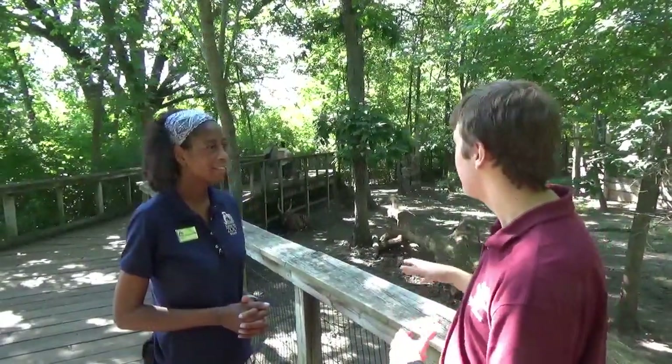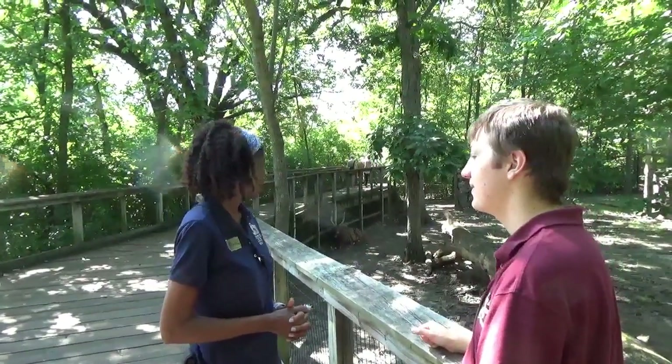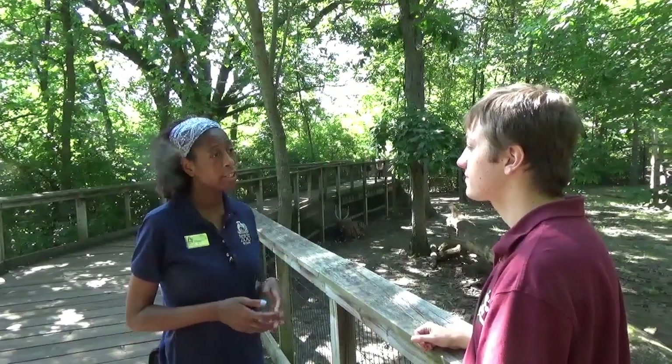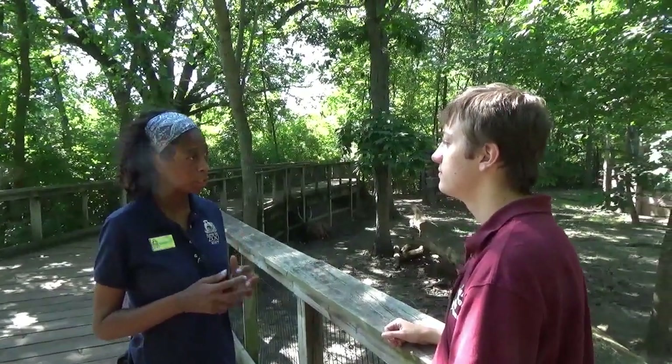How do those horns help them? The horns are able to defend off predators, but they're also used to push down trees or things they might want to eat, so they can get to them and reach them a little bit better.